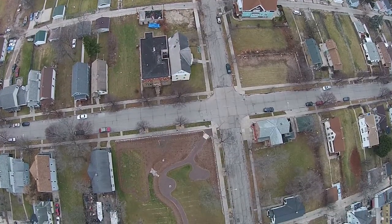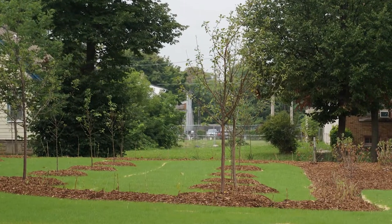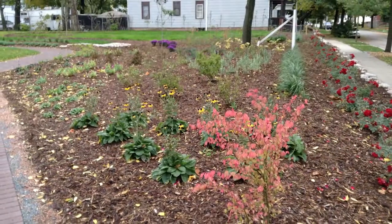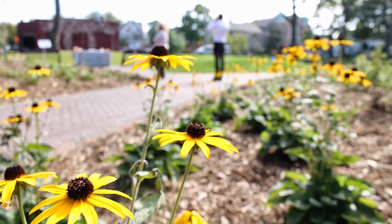Located at 14th Street and Wright, the park has 15 pear and apple trees, as well as over 150 raspberry and serviceberry bushes — not to mention 24 different species of native perennials.